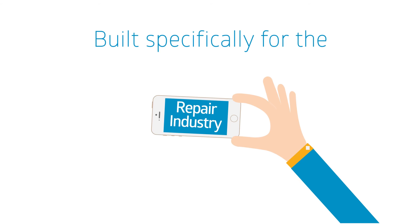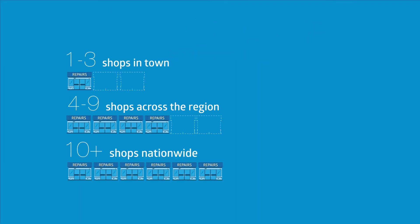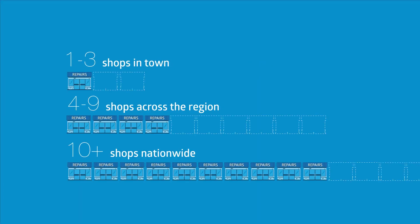RepairQ has been built specifically for the repair industry by industry professionals that understand your needs. So regardless of whether you are a one-man show or a globally renowned franchise, RepairQ has a solution.